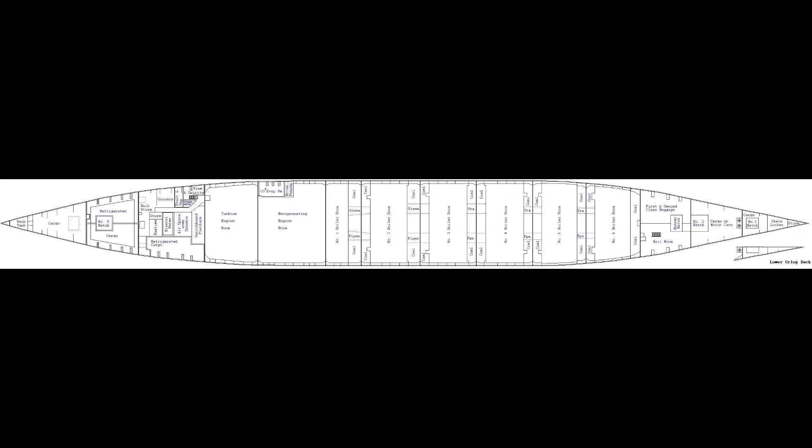During the sinking, the first and second class baggage area also flooded, destroying and ruining all of the luggage stored there — it was a mess. Also, the number one hatch started flooding, and if you went to the top and poked a hole in the canvas and looked all the way down, you'd see water.